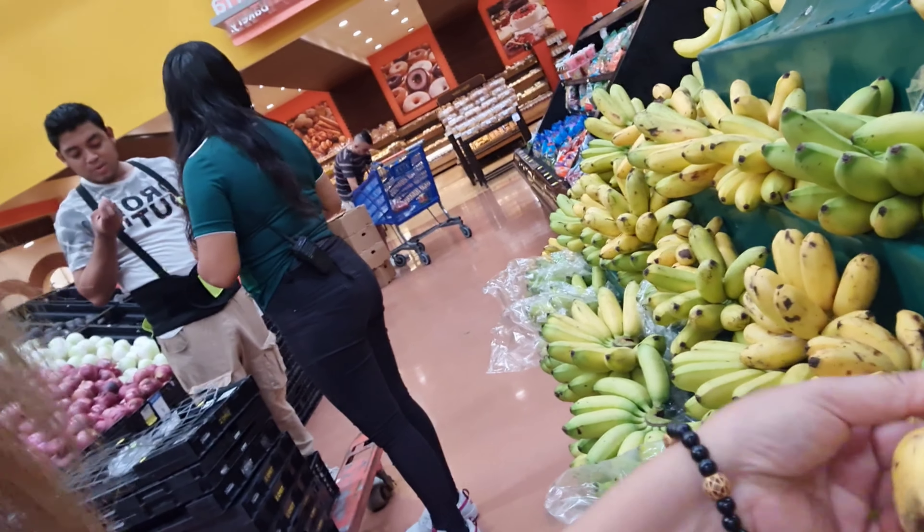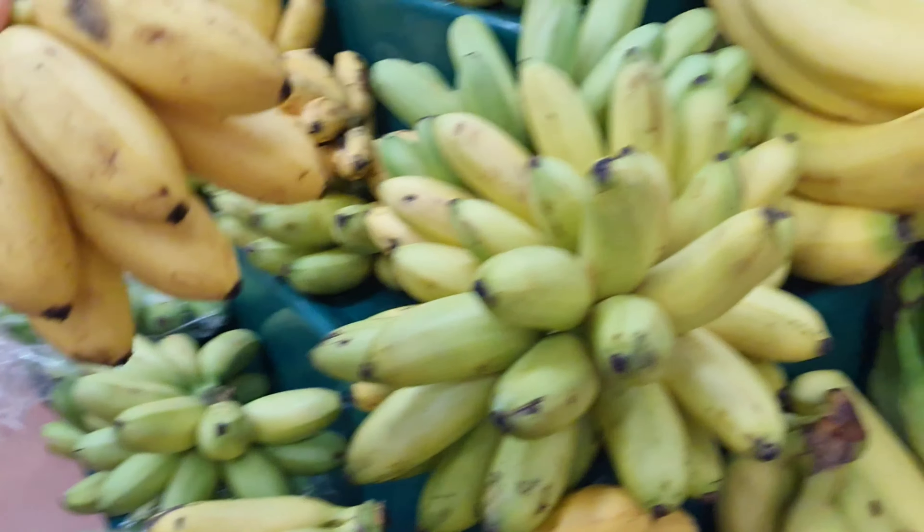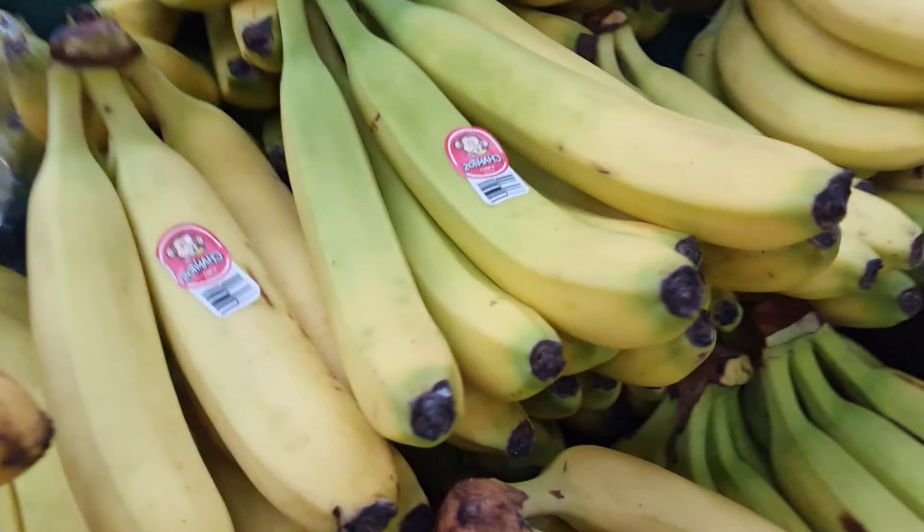Look at this banana — it's very, very cute. Tiny bananas compared to this one. Can you see? Compared to that.